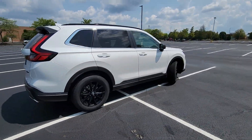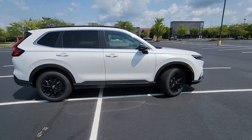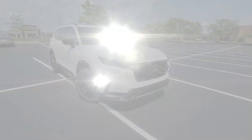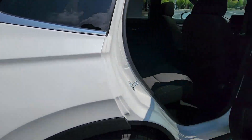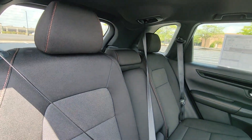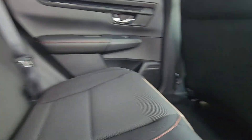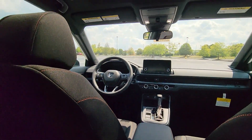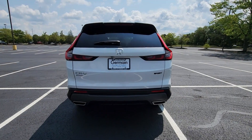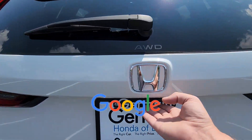Side View Mirrors with Turn Signals, Lane Departure Warning, Multi-Zone Air Conditioning, Blind Spot Monitor, All Wheel Drive, Heated Side View Mirrors, Moon Roof, Backup Camera, Tinted Windows, Power Driver Seat, Pass-Through Rear Seat, Gasoline Electric Hybrid, Bluetooth, Brake Assist. This is a top-rated dealer.